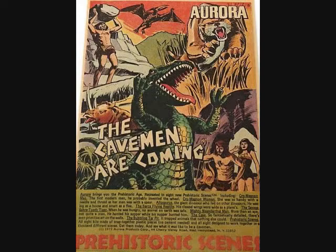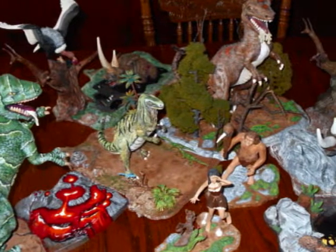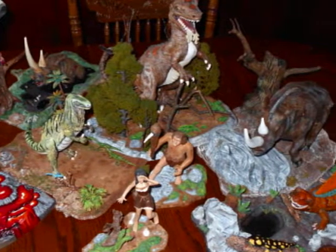The Aurora Prehistoric Scenes was an exciting line that came out in the 1970s. It ran from 1971 to about 1977. Here's a look at my collection.